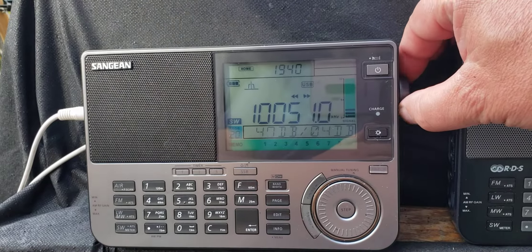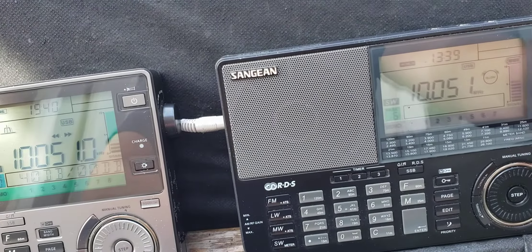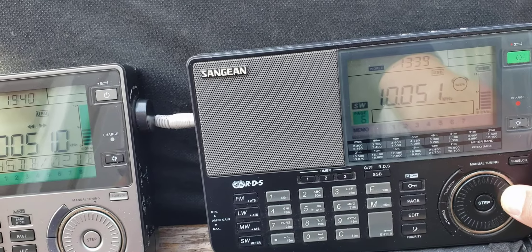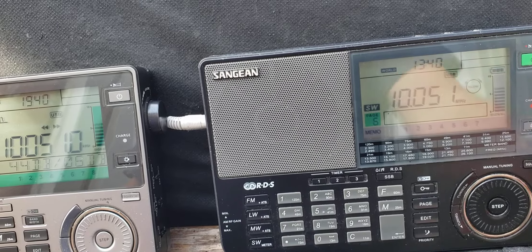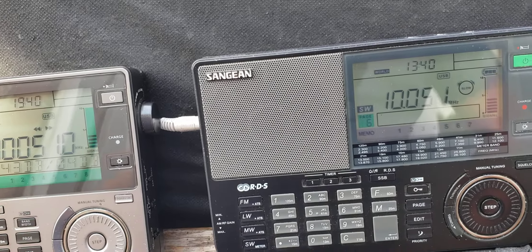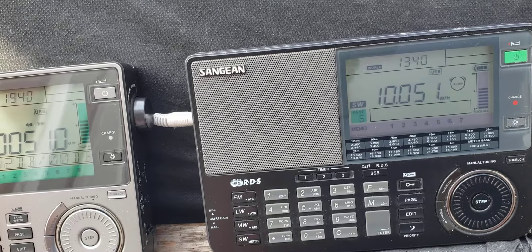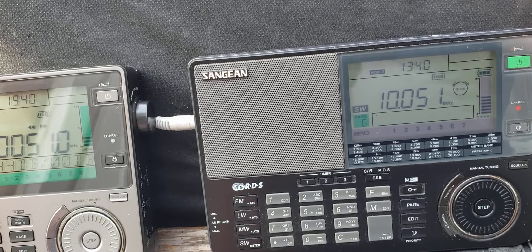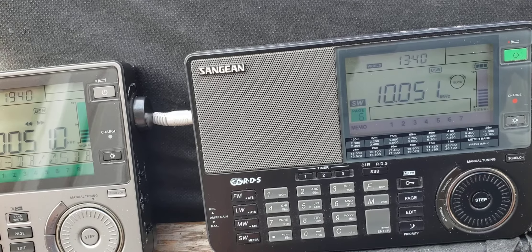Now let's move on to the Sangean ATS-909X, the previous generation. 04509007441 West to 45444 North, 075006 West to 47130 North, 074040 West. Top 87000, moving for heat 10 knots, no change.